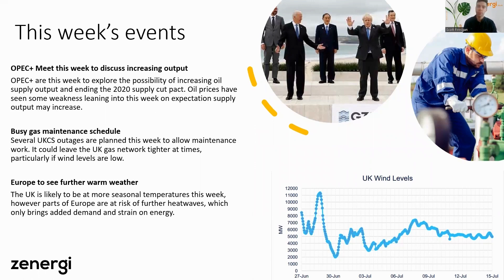This week we're also seeing a very busy gas maintenance schedule on the UK Continental Shelf — lots of planned outages over summer when gas usage is typically lower. This could leave the UK a little tight at times, particularly if wind levels are low, which we did see over Friday and the tail end of Monday when the system ran quite short. Finally, Europe could see further warm weather — possibly above seasonal norms — which would add demand and strain on the energy network there. The UK should have more seasonal temperatures this week.